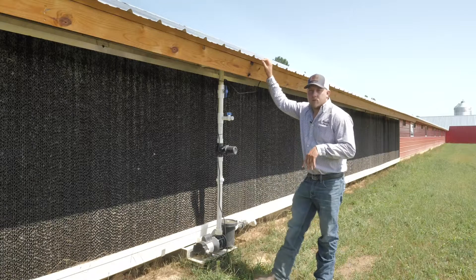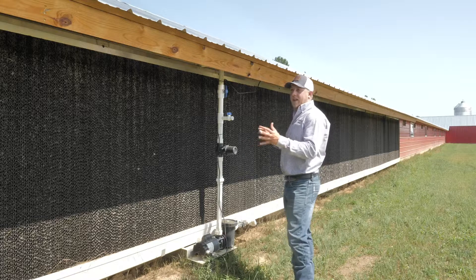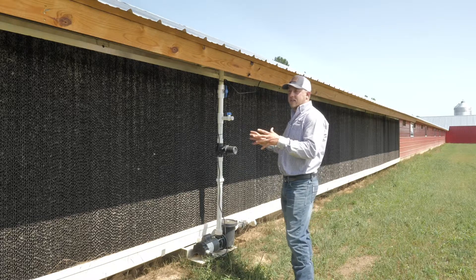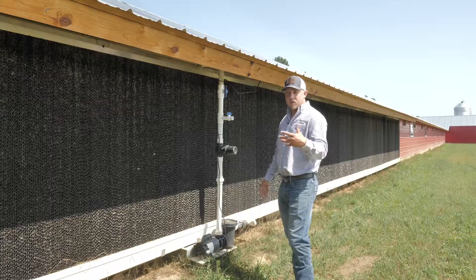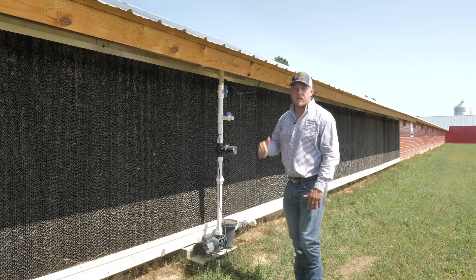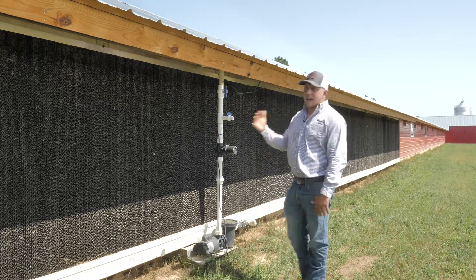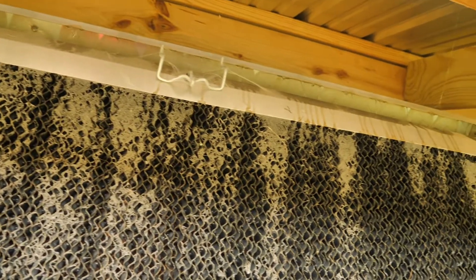In a modern broiler production house we have a tunnel ventilation system. Here at the front end of the house, where the air actually comes in, we have cool cells. AFS and QC Supply give you many different options when it comes to cool cell equipment. They work very efficiently, saving and recycling the water and not increasing the humidity in the houses too much when you don't need it.